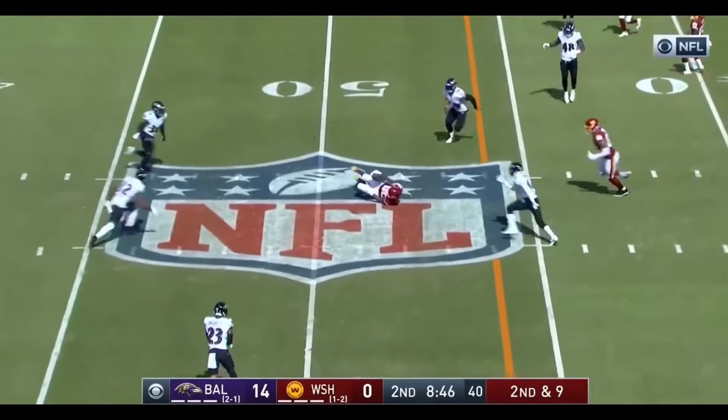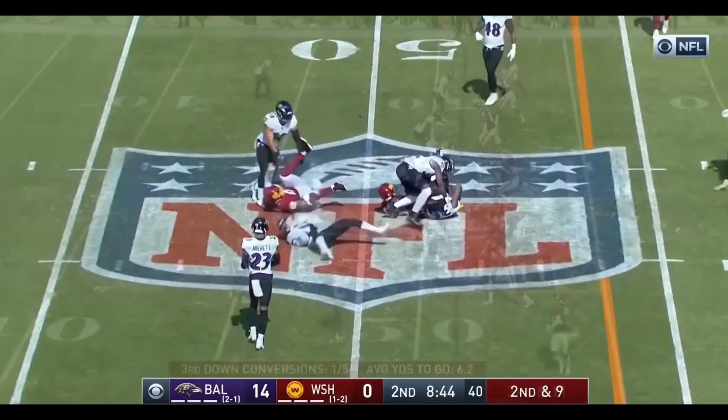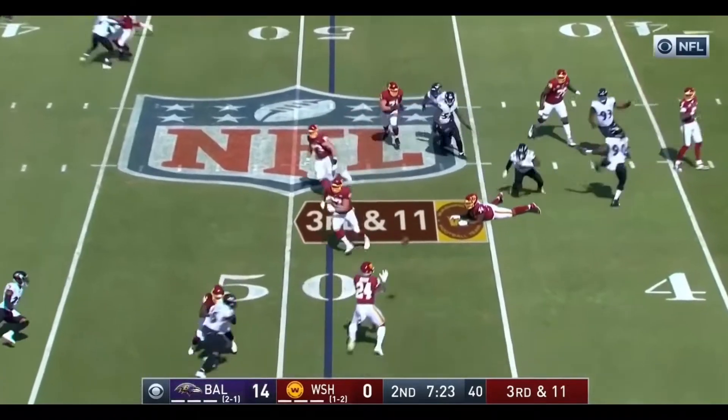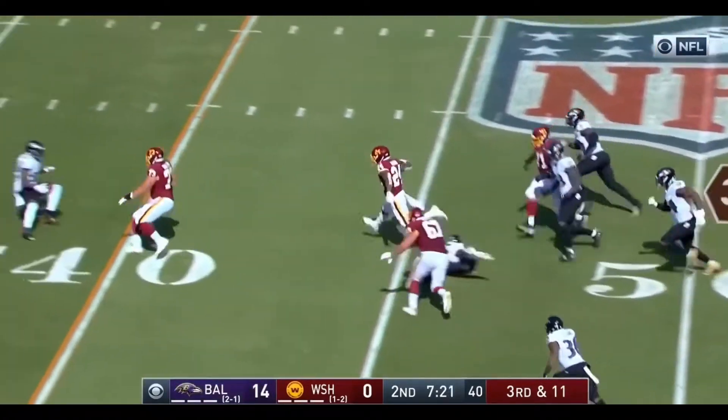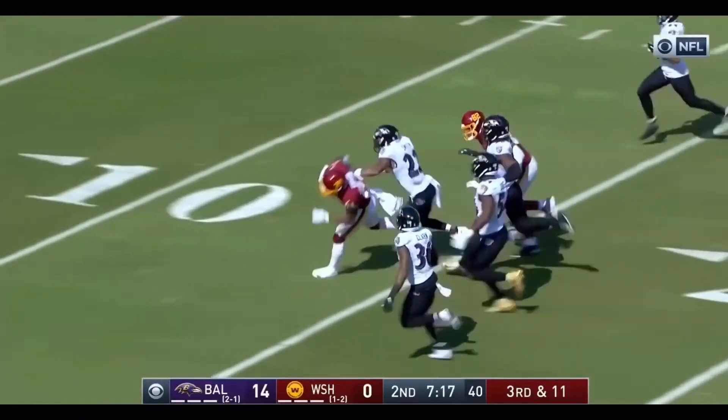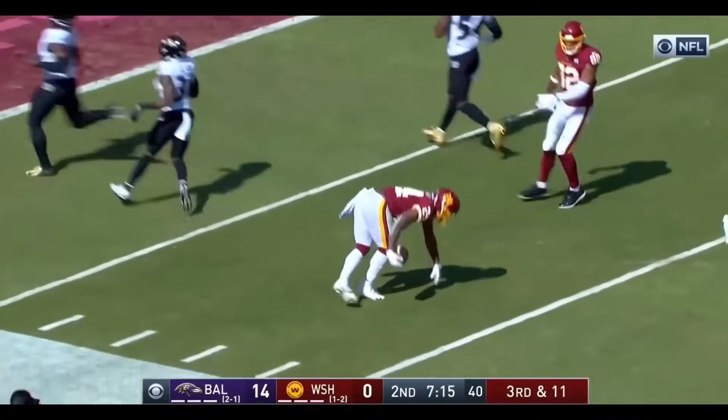Second and nine, Haskins over the middle, wide open, and it's caught for a first down. Screen to Gibson, Gibson's got some room, he's got great speed too. Cutbacks by Gibson, he's on the 20 and smacked down at the 12.